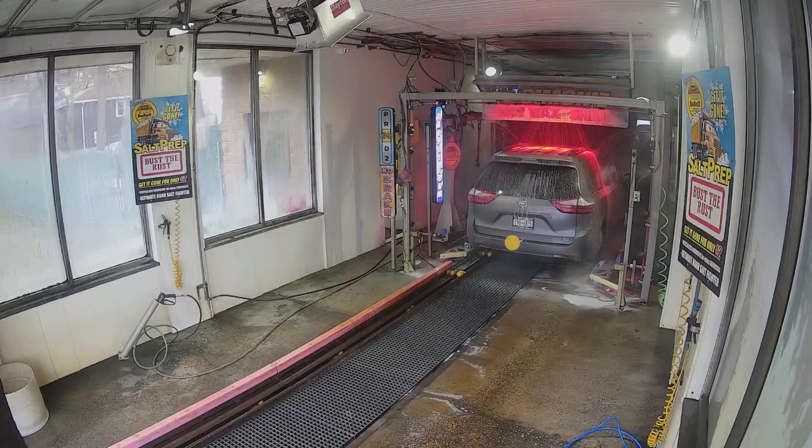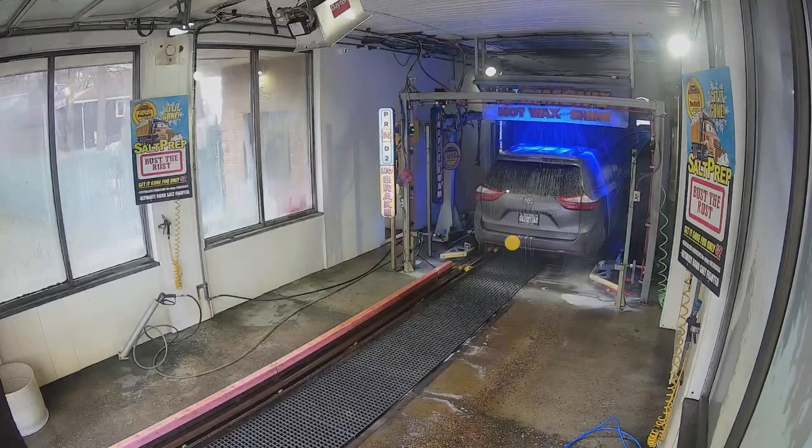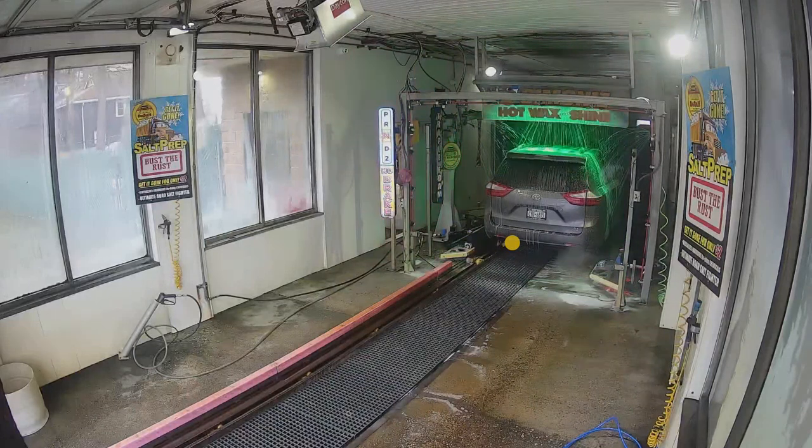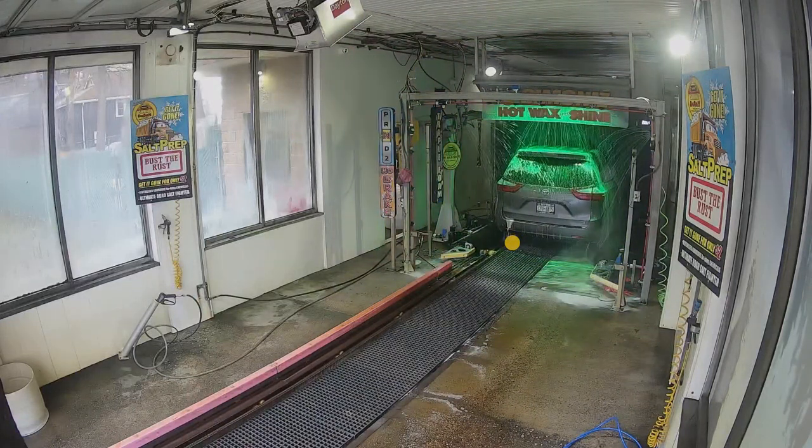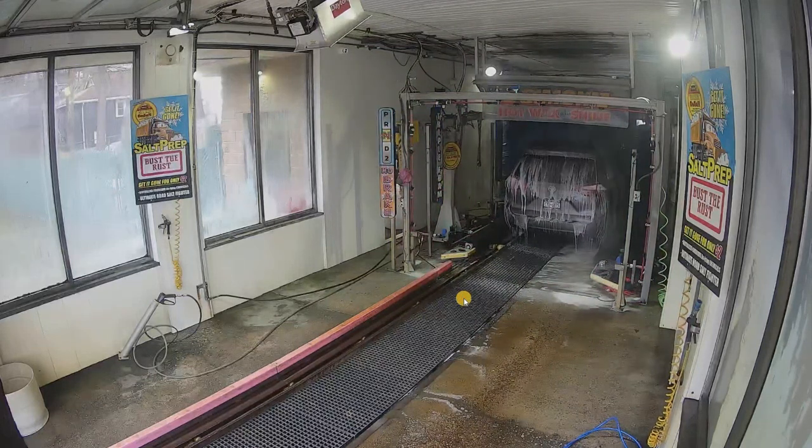Check us out on blackboxusa.com or give us a call at 845-218-1899. Thank you for tuning in. Remember to follow, like, and subscribe to Black Box USA for more real-world CCTV applications.